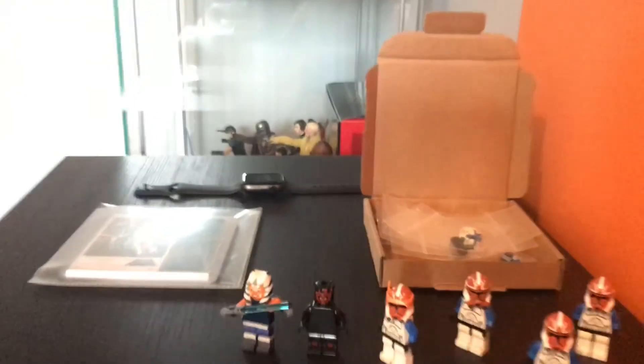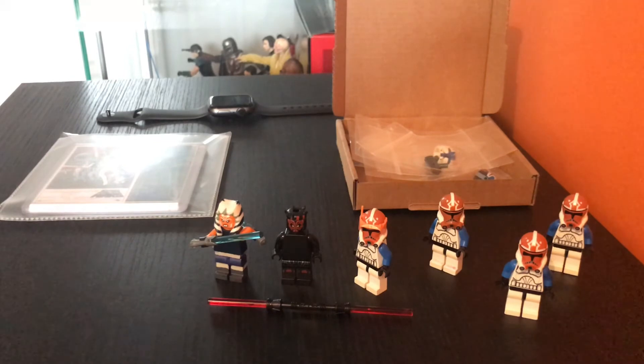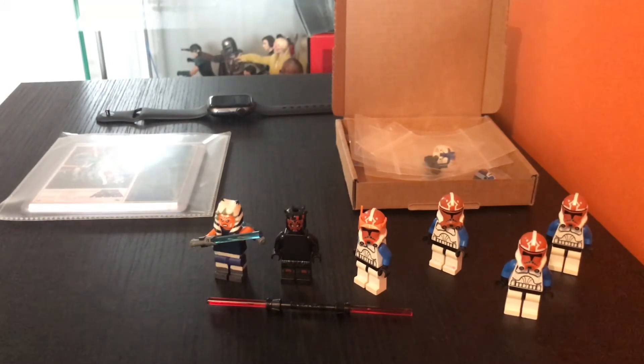I'm now waiting for my Clone Army Customs pieces to arrive — update on that: they got held for a customs charge, £20 customs charge on top. They should be arriving tomorrow; today's Friday and they're supposed to come Saturday, hopefully. Hopefully they don't hold it again for some reason, because I got a notification saying it's still held for customs charges even though I've paid them off. I clicked the link to pay and it says they've already been paid, so I don't know what that's about, but it should be here tomorrow.